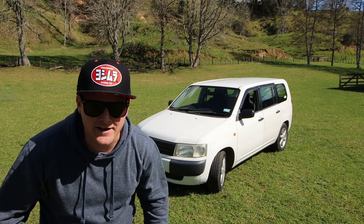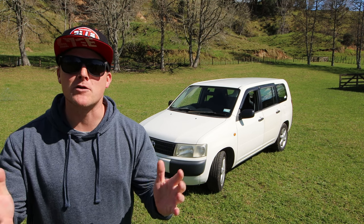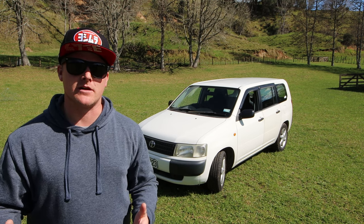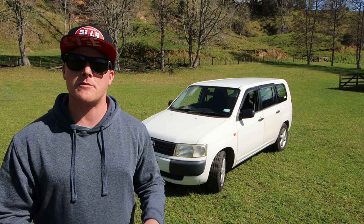I'm wearing my Japanese hat for a JDM vehicle. Unfortunately you don't have a Yoshimura pipe, but that's okay. Welcome to this episode of Moving Our World. I'm really excited because it turns out I'm following the internet trend at the moment, which is to make videos about Pro Boxes — but I've liked these for many, many years.